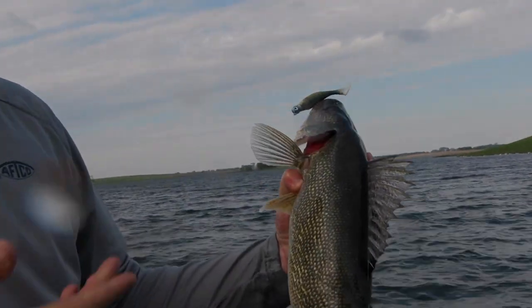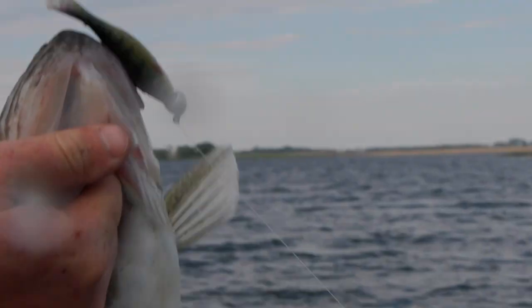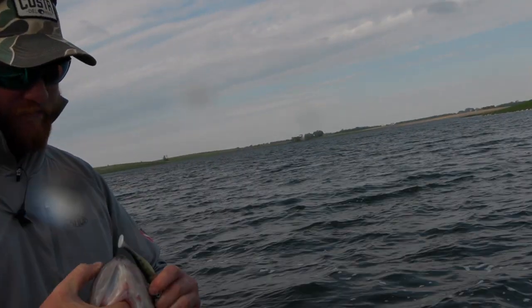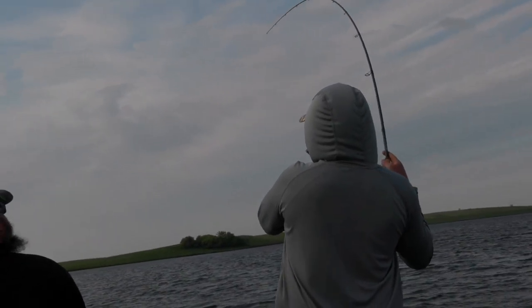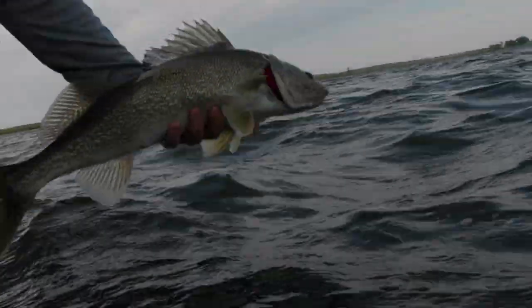Yeah, you see them, throw at them, catch them. We didn't do any of that kind of stuff yesterday. Yeah, it's cool to see them — oh, here they are! Oh, that's a sweet fish. 23 inches, colored up — yeah, she wants that.